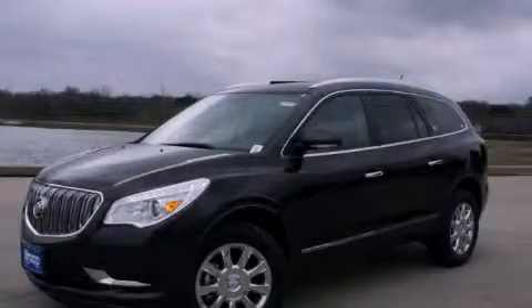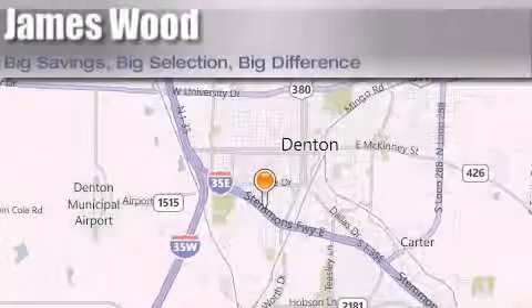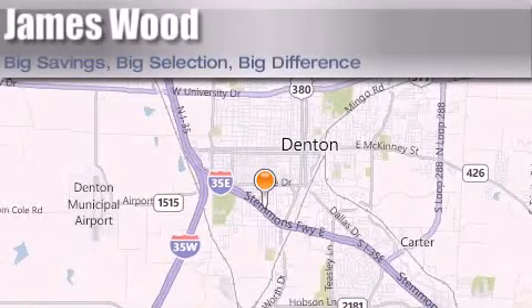This vehicle is sure to sell fast — call and arrange your test drive today. James Wood Auto Park is located at 3906 Interstate 35E South in Denton. Our goal is to exceed all of your expectations to ensure that you'll return for future visits.